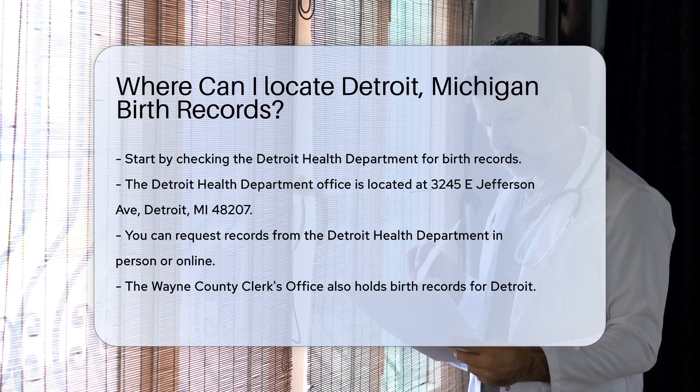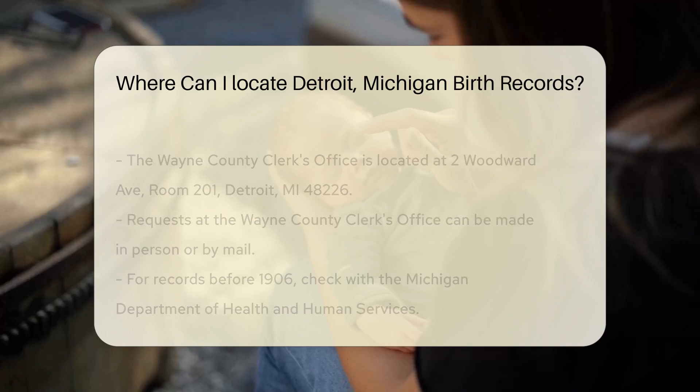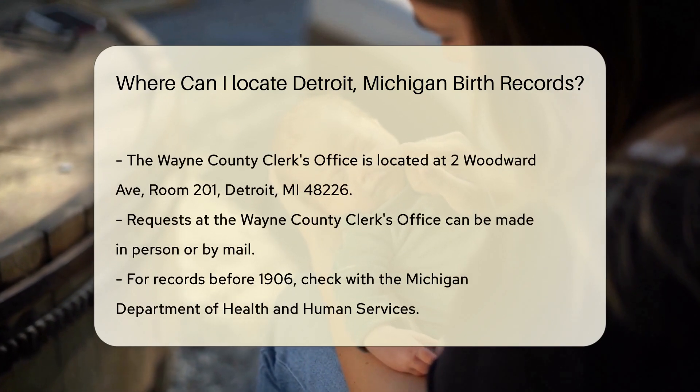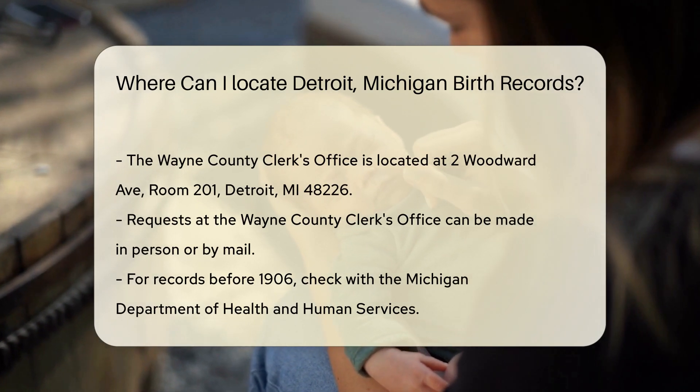Another option is the Wayne County Clerk's Office. They also hold birth records for Detroit. Their office is located at 2 Woodward Ave., Room 201, Detroit, MI 48226. You can request records in person or by mail.